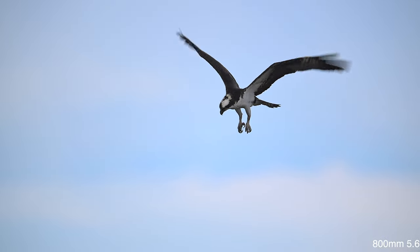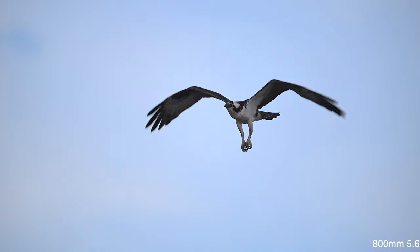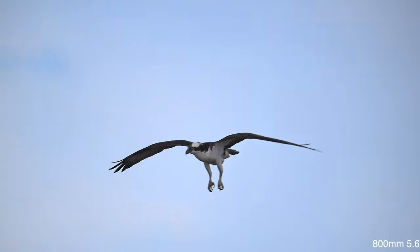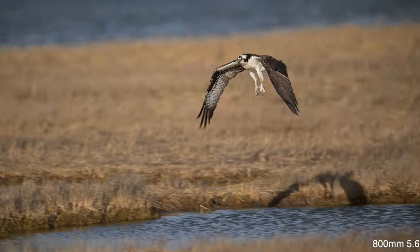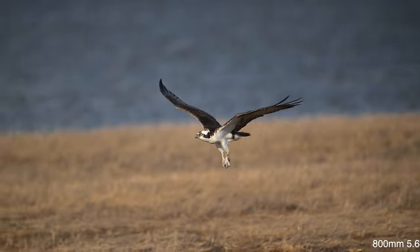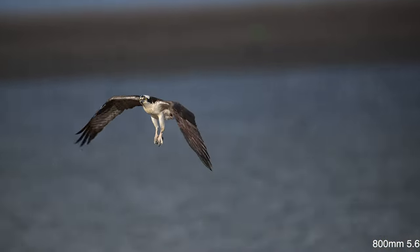Besides having sticks, reeds and grasses, plastic bags or other garbage may also be used on the nest. Once they successfully lay and raise eggs in their nest, Ospreys will return to it year after year, adding additional sticks each time. But if an Osprey pair fails to raise chicks for some reason, they'll build a new nest nearby.